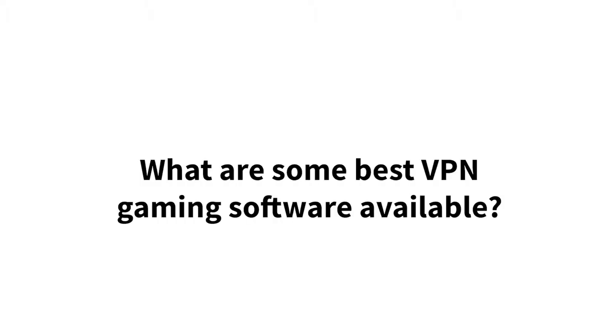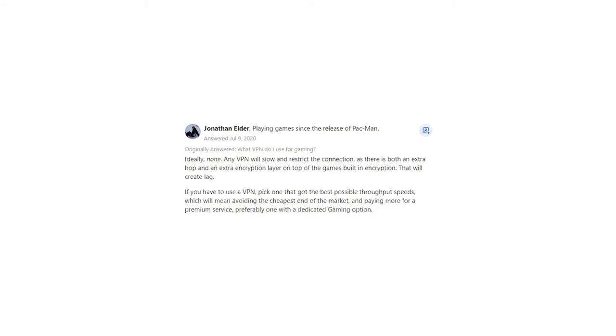What are some best VPN gaming software available? Jonathan Elder says: ideally, none.